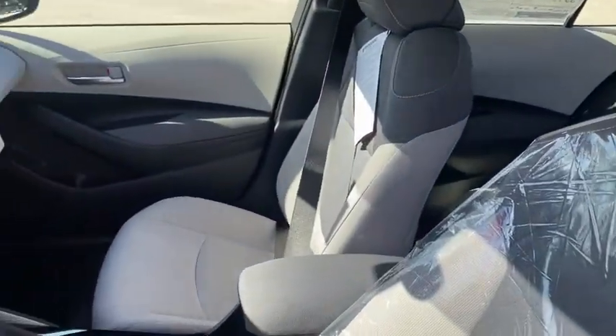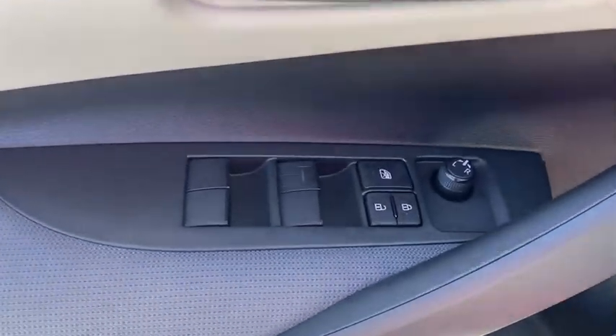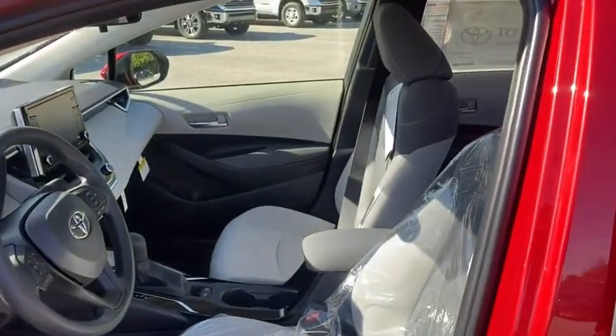Traction control, dual airbags, power steering, four-wheel disc brakes, electronic stability control, power windows, trip computer, security system, rear window defroster.